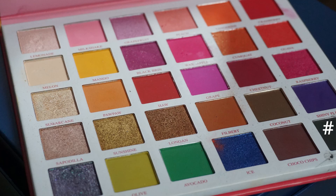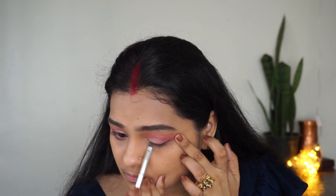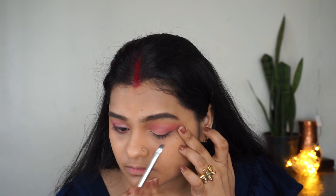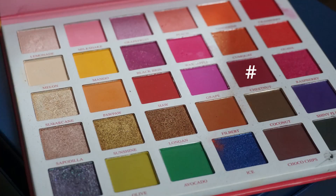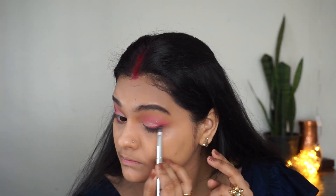After eye makeup you can see the finished look. I have used black eyeliner with an angular brush to create a wing — not too dark. Then I take dark pink color on the angular brush and apply it on the lower lash line, smudging it and creating a little wing with it.